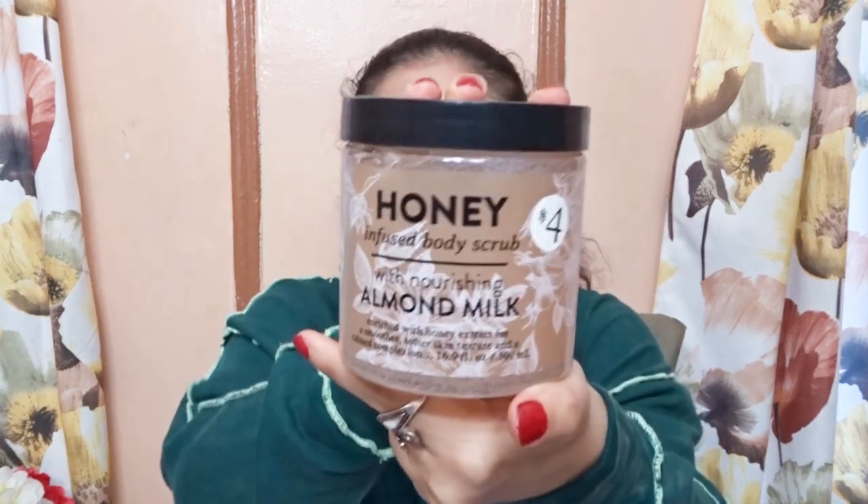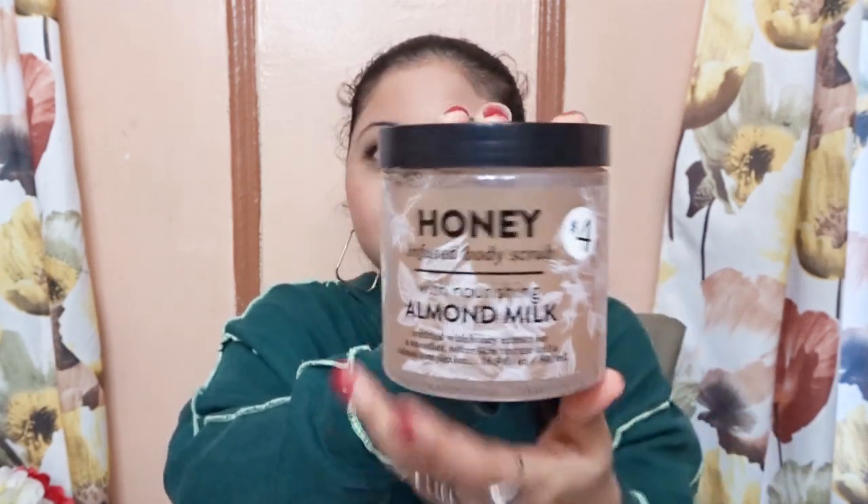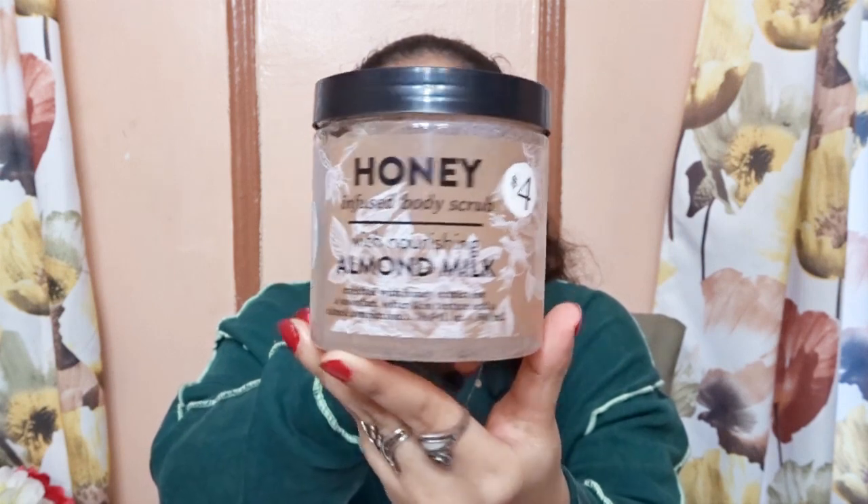Next I have a body scrub — you guys know I'm a body scrub junkie, I always go hunting to try a new body scrub. I purchased the honey infused body scrub with nourishing almond milk, and I only paid four bucks for this. When you open it it's very clear and light, but don't let that fool you — as I tried it out I could feel all the exfoliating beads in it, so I know it will get rid of all the dead skin on my body.